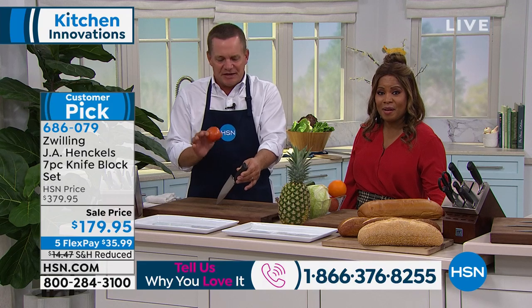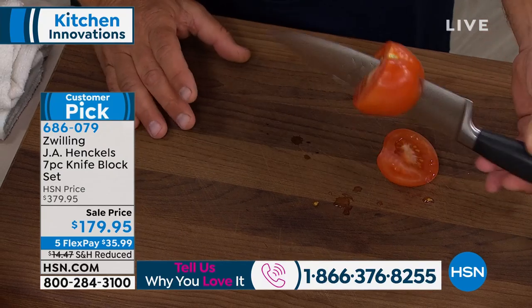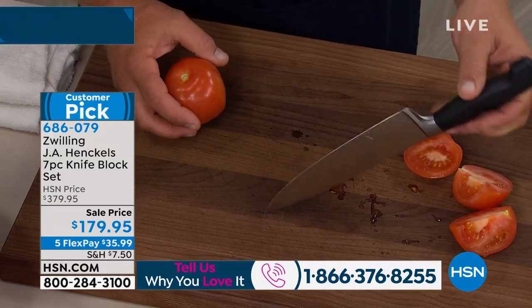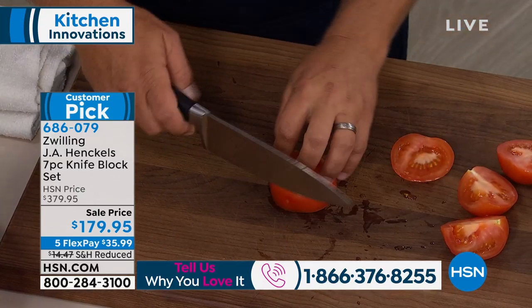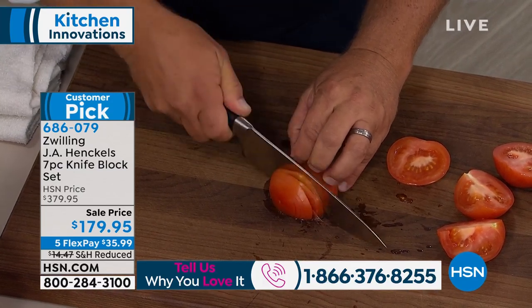It doesn't matter if you're a great cook, a medium cook, or just need to cut a tough steak sometimes. With these knives, they turn anybody into a chef. Razor-sharp — I just dropped that tomato on that blade and it cuts it. They're so razor-sharp. Every time you put the knife back in the block or take it out, it sharpens itself. So you have a razor-sharp knife that will slice a tomato so thin. I'm not sawing, I'm not hacking, and these are perfectly uniform, perfect slices.